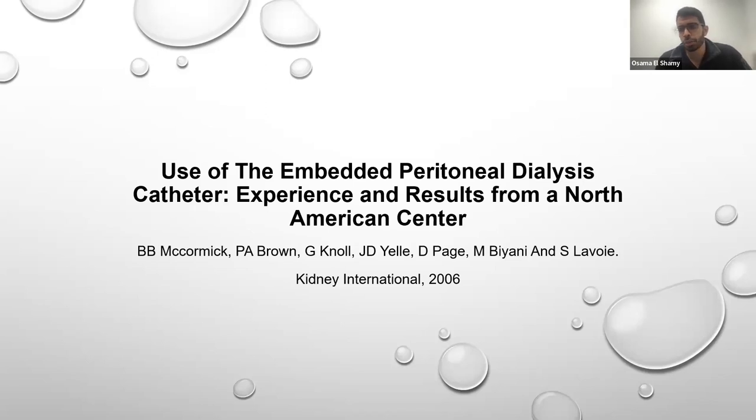Sarah did her medical school training at the American University of Beirut and her residency training in internal medicine at Richmond University Medical Center in Staten Island. Now she is with us here at Vanderbilt University Medical Center. Today we're going to be talking about embedded PD catheters — experience and results from a North American center. Sarah, take it away.